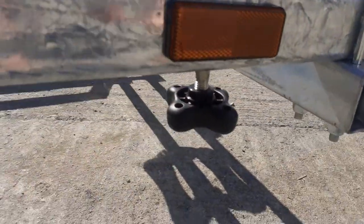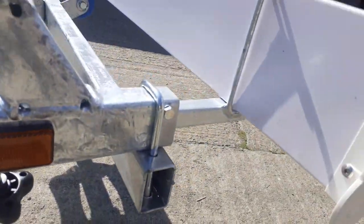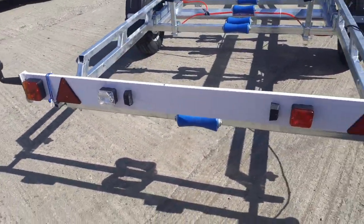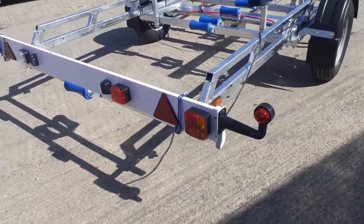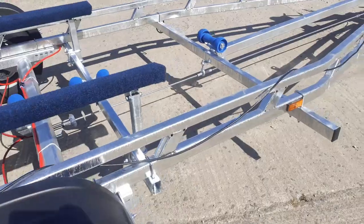It has extendable light board bars, adjustable by the knob just under the back there — they extend out quite a way. It also comes with the light board with the outer marker lights on it, and there's plenty of length in the electrical cable.